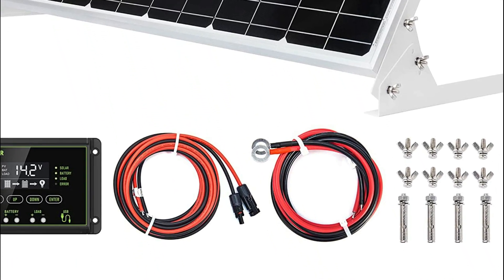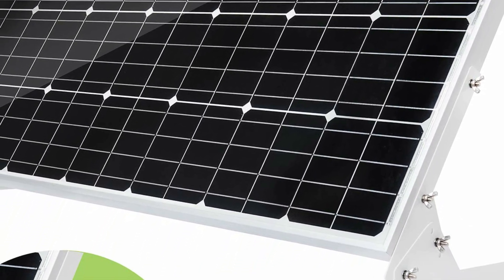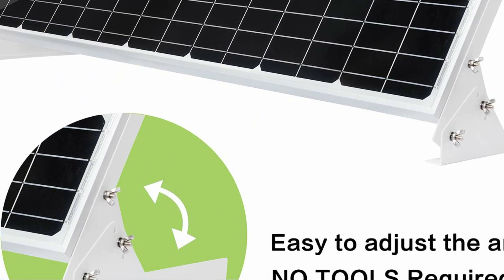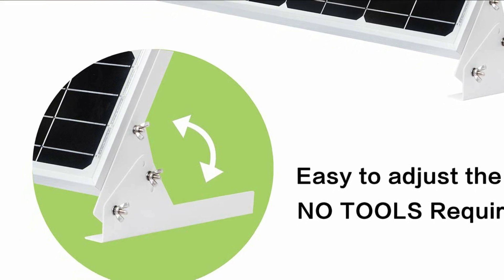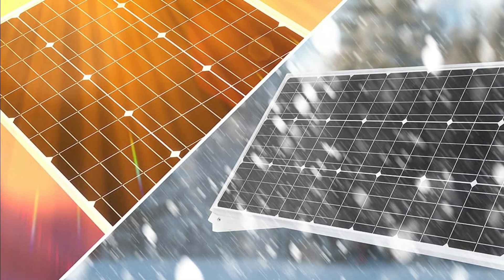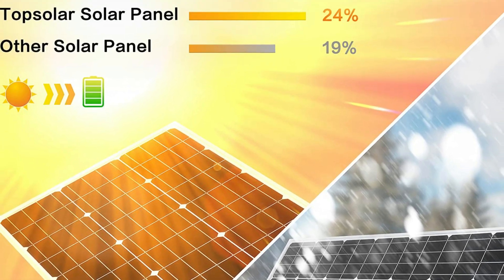It generates an electric current to charge batteries and avoid power loss when on standby or in storage. It is simple to carry and set up, constructed with high-efficiency monocrystalline solar cells, a heavy-duty anodized corrosion-proof aluminum frame, and tempered glass to protect the panel from wear and weathering.